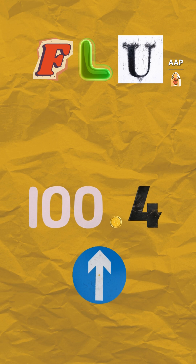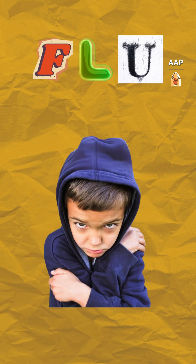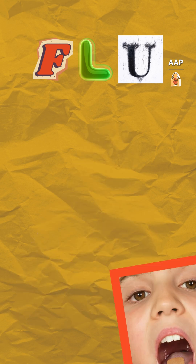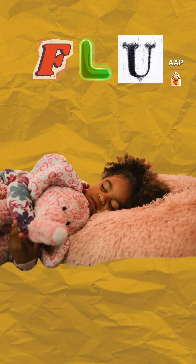The flu usually involves a fever above 100.4 degrees, and symptoms like chills, headache, body aches, sore throat, cough, stuffy or runny nose, and being a lot more tired than usual.